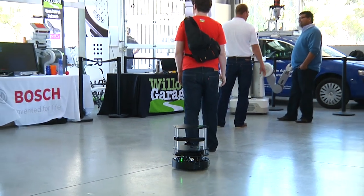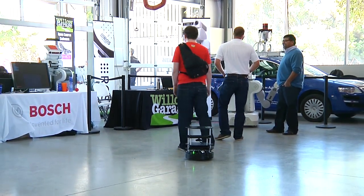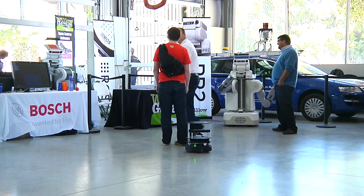A robotic drink server? Now you really have my attention. At Stanford University's Robot Block Party, this is Martin Williams, IDG News Service.